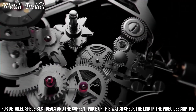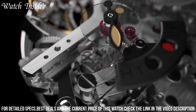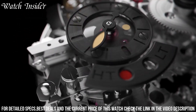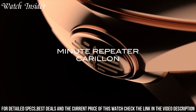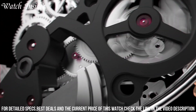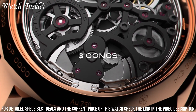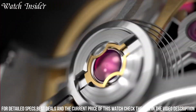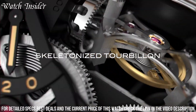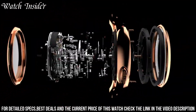The watch's dial has a classic and elegant design, with a small seconds sub-dial at 9 o'clock and a power reserve indicator at 5 o'clock. The watch is powered by a manual winding movement with a power reserve of up to 48 hours. Overall, the Panerai Radiomir Minute Repeater Tourbillon 49 millimeters is a remarkable watch that combines technical excellence with style and sophistication.